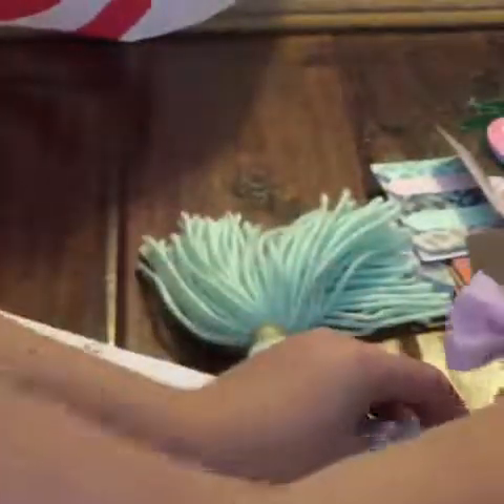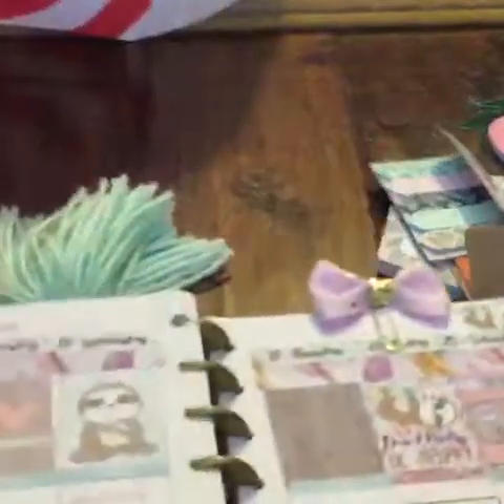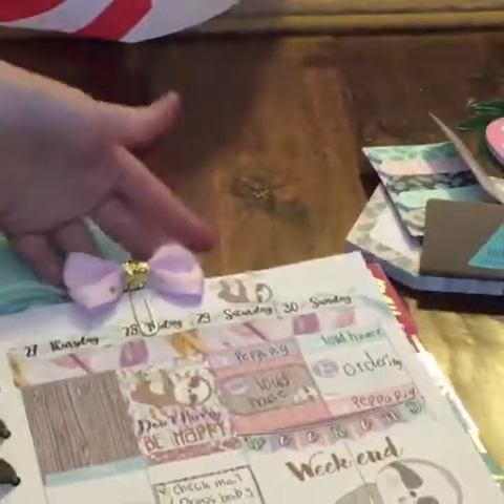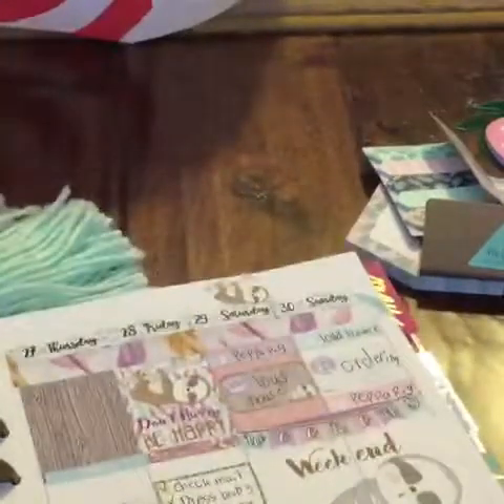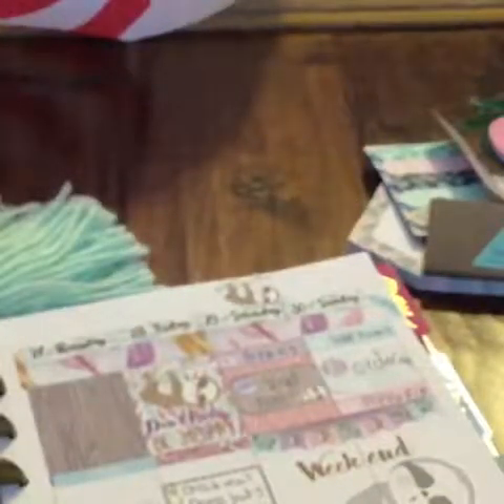She was doing a collab with another Etsy shop that's also on YouTube. She makes accessories and the other Etsy shop makes stickers. I also bought the bow stickers from the other shop. Look how cute the bow is — it's a pretty pink bow and I love it. I'm so satisfied.